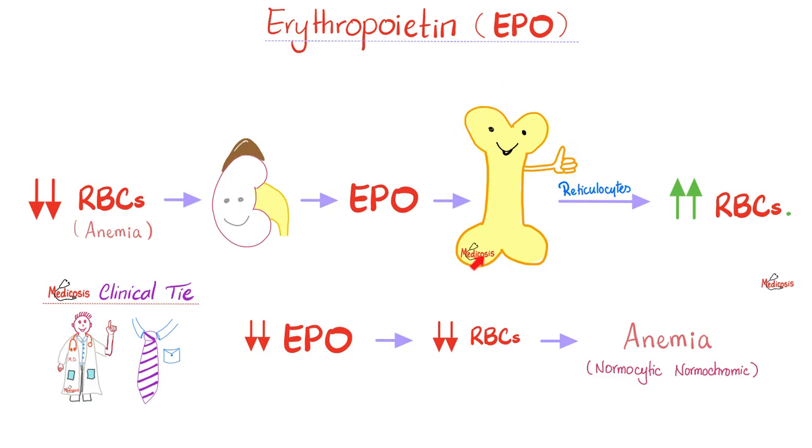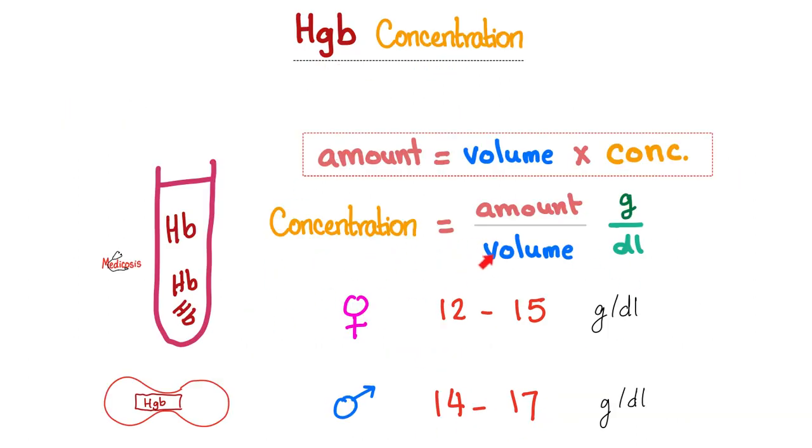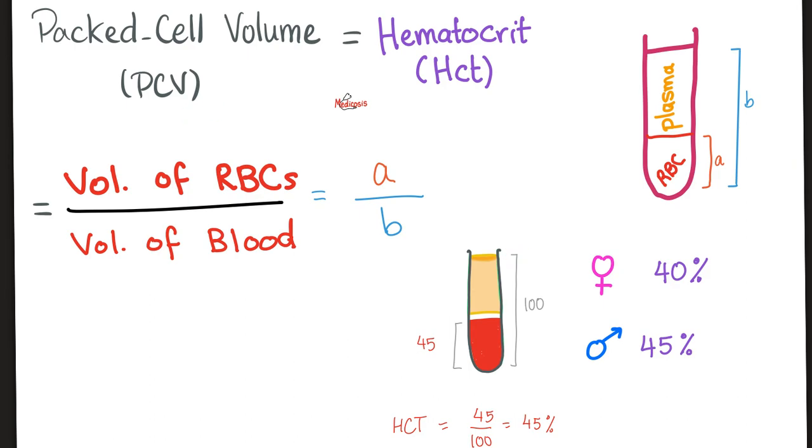Red blood cells are made by the bone marrow under the influence of EPO, produced in the kidney. Diseases that decrease EPO can cause anemia; conversely, anemia triggers a negative feedback that increases EPO production, stimulating more RBC production. Hemoglobin concentration is amount over volume. Hematocrit (packed cell volume) represents what fraction of total blood is red blood cells — normally about 45%. The buffy coat layer is almost negligible.